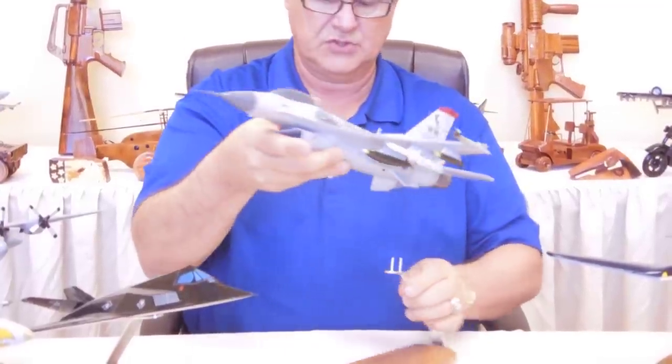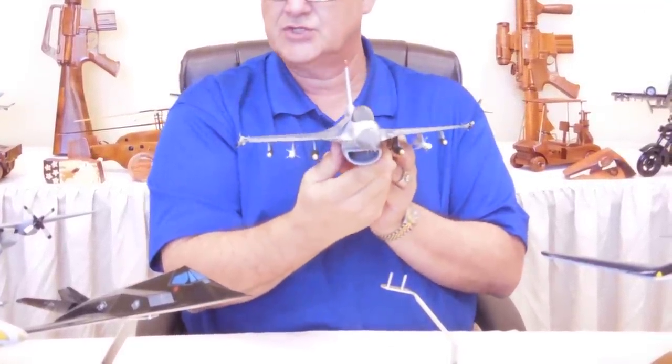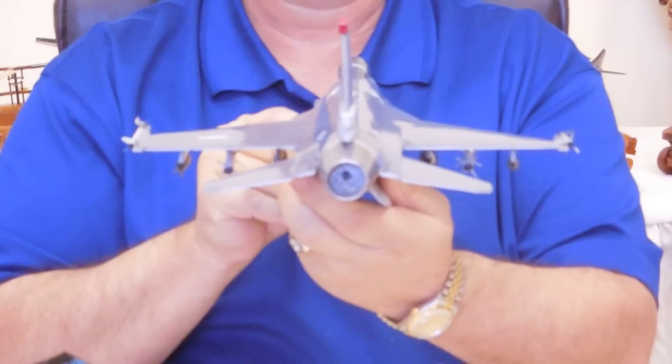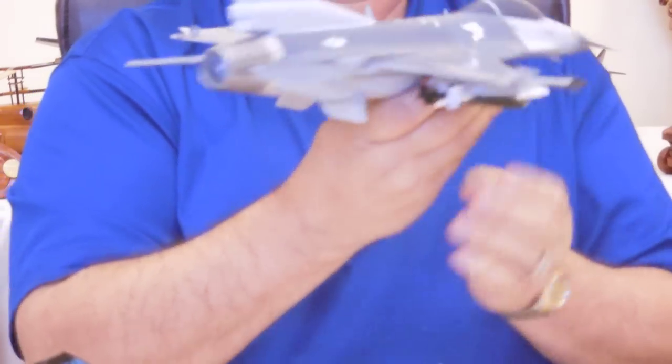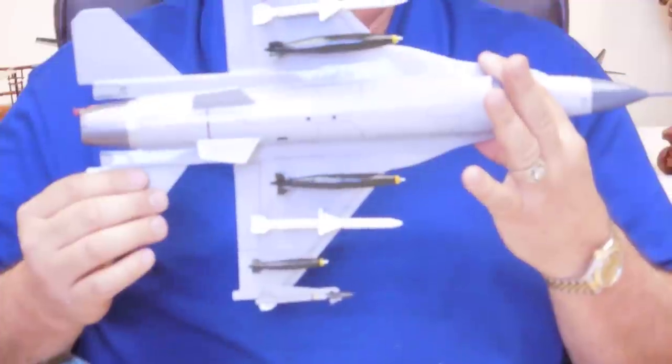I'm going to go ahead and take this off the stand. As you can see, it just has a lot of detail to it. Nice side view, rear, the other side, and of course the underneath.